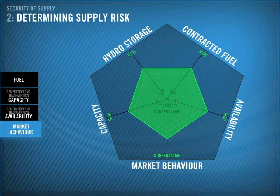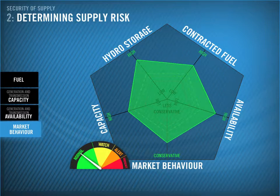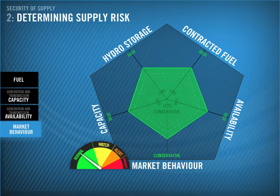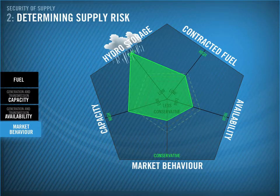The area of this shape roughly represents energy supply risk. As you can see, the risk metre is currently indicating this shape is normal. Let's see how this can change. You can see how wet years typically mean lower risk — there is room for less contracted fuel, more outages, and less conservative market behaviour, all without compromising security of supply. Notice how capacity hasn't changed in our example. This is because generation and transmission design capacity is more or less static, and any major changes are planned, so no real surprise.